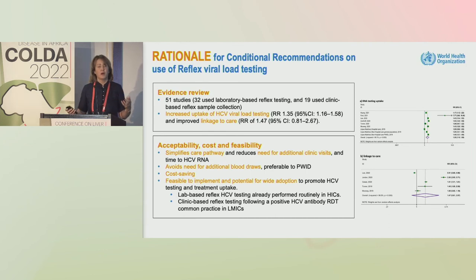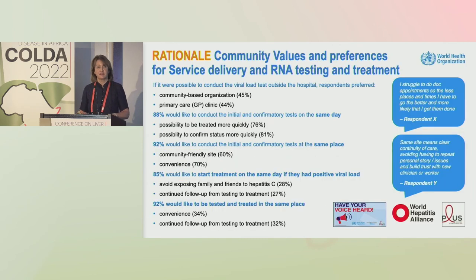The World Hepatitis Alliance with Coalition Plus, in collaboration with WHO, undertook a comprehensive community-based survey across 50 countries, with clear messages about views on simplified service delivery: the wish to have viral load confirmation in community settings or primary care, and a really strong message about access to initial and confirmatory viral load on the same day.